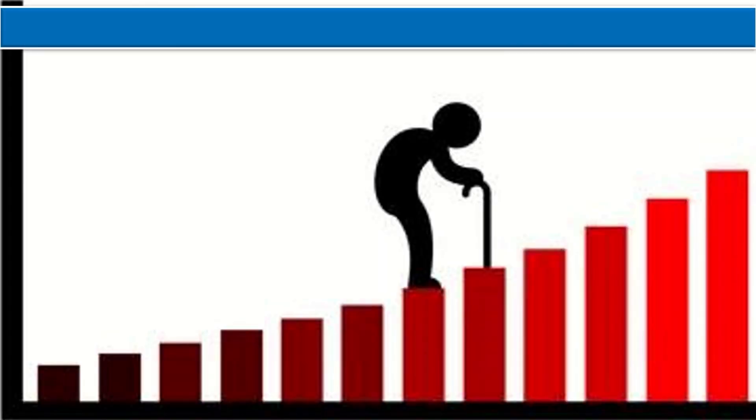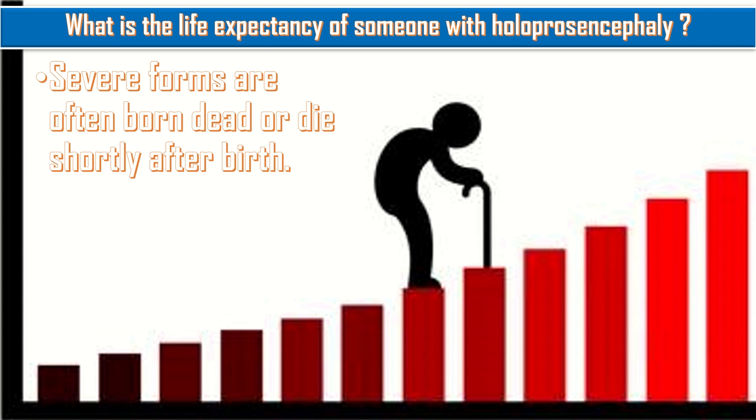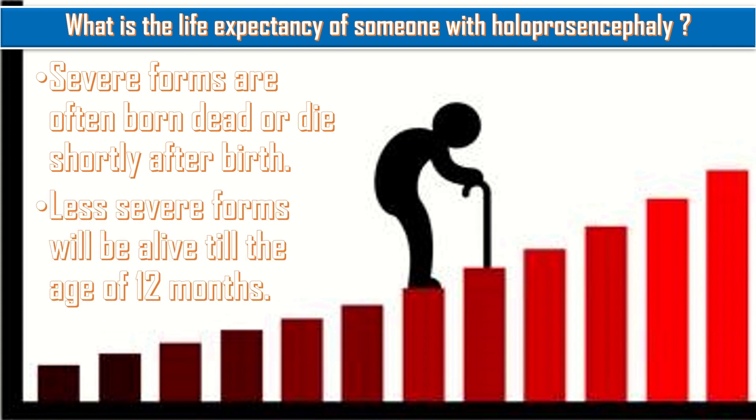What is the life expectancy of someone with Holoprosencephaly? This depends upon the type of abnormality. Those with the most severe form are often born dead. Less severe forms may survive until the age of 12 months.